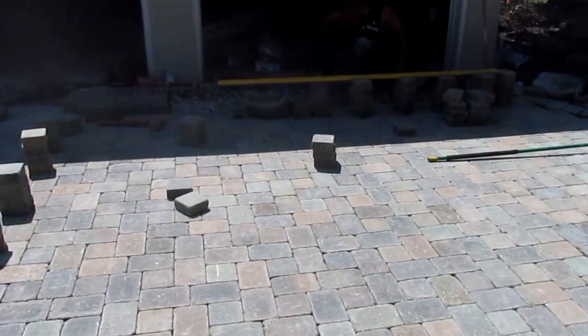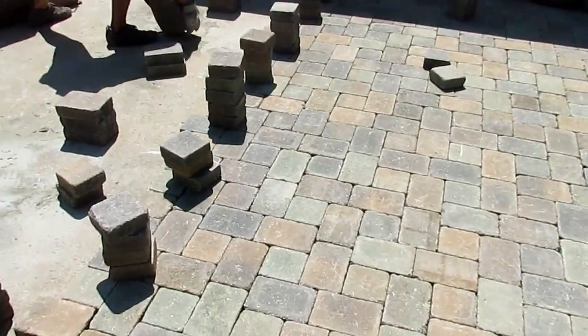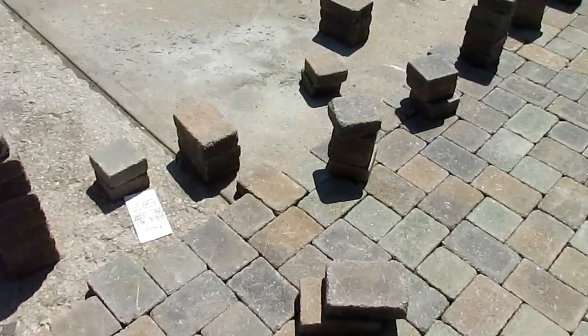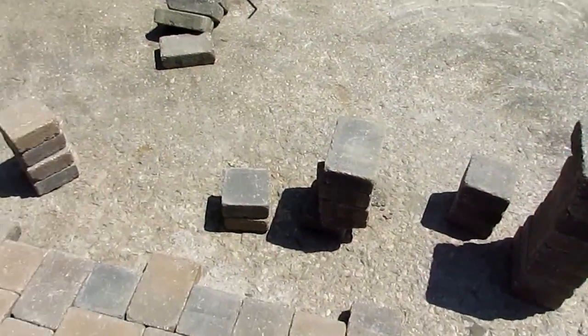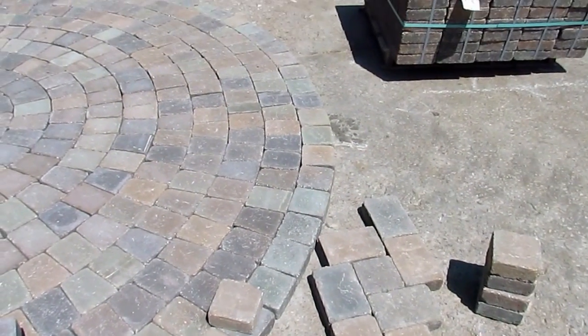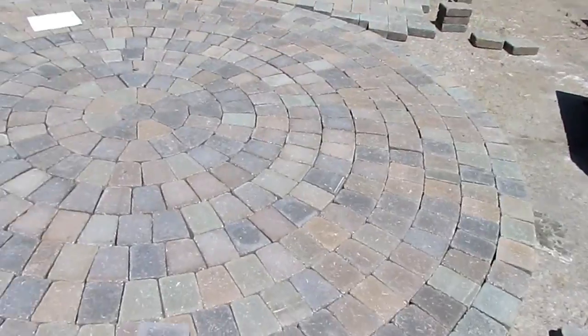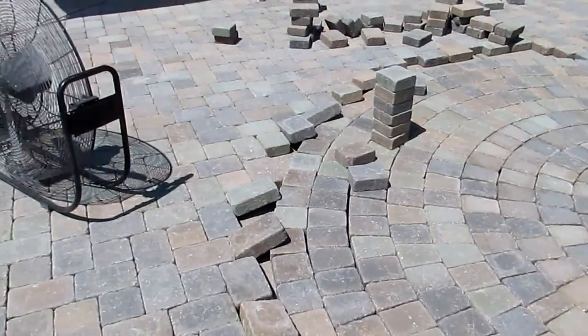Bringing it up level to the garage and the entryway. Doing our mustard K pattern here. As you can see, the driveway was very pitted before because of salt and deterioration of age. We're looking all brand new.